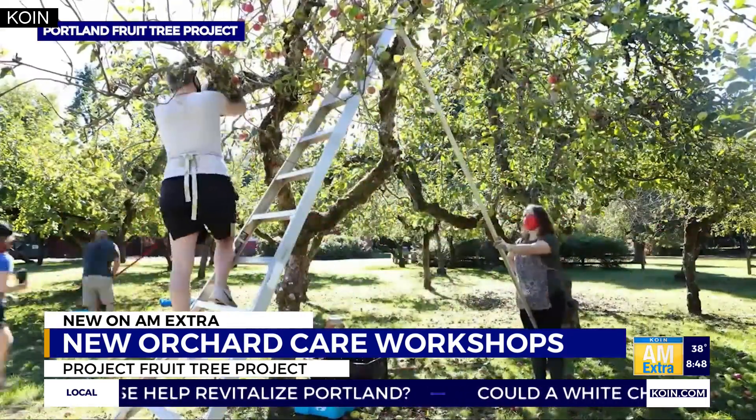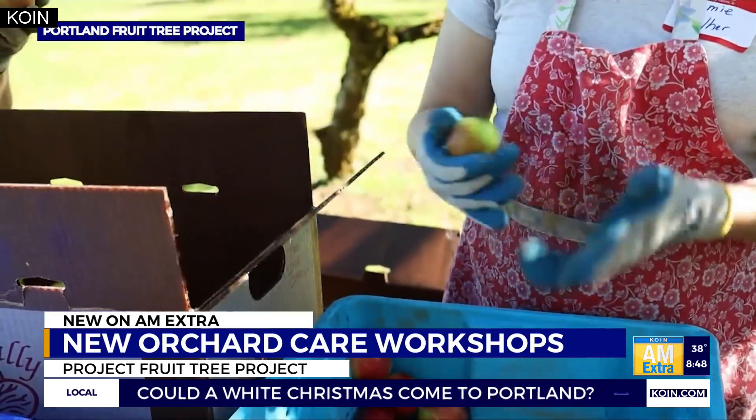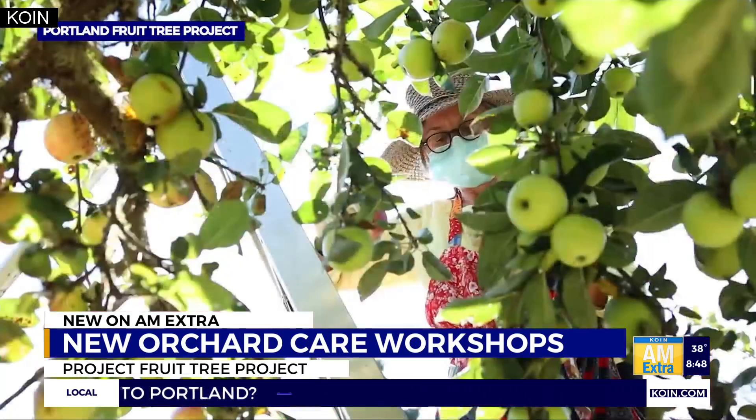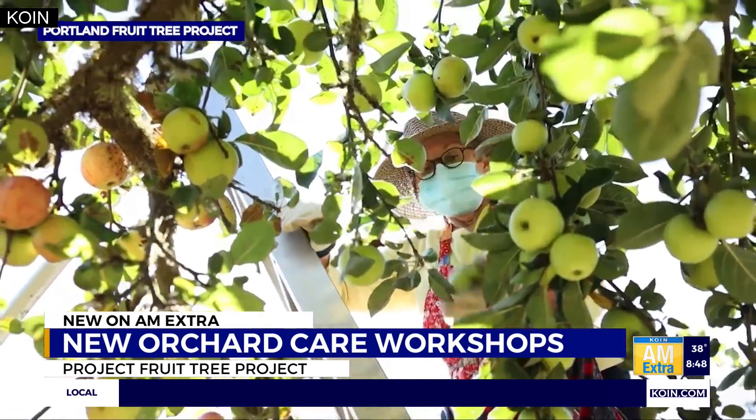The tree care aspect becomes really important particularly during this time of year, because while these trees can provide shade and food and be so good for neighborhoods, if they're not cared for properly they can also be a real problem for neighbors. So what are some of the workshops you're going to be offering through the winter and spring?